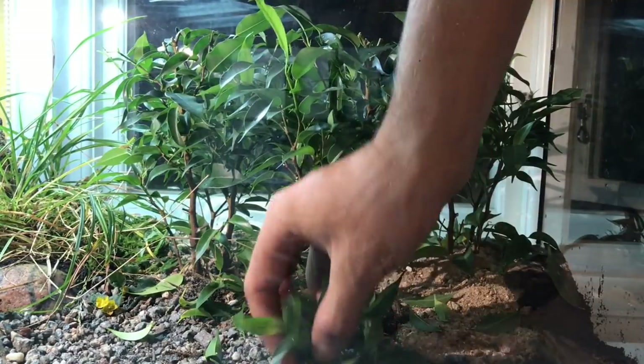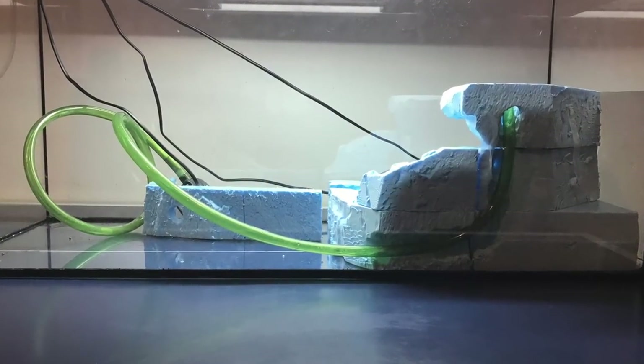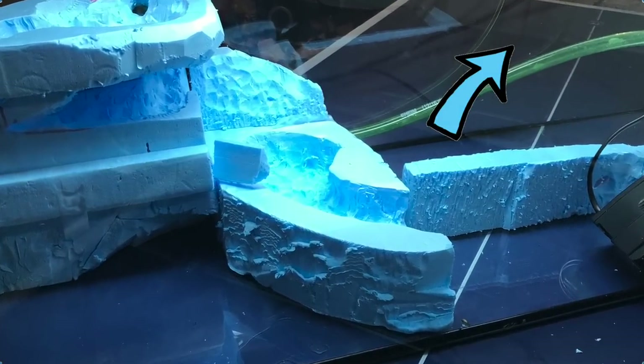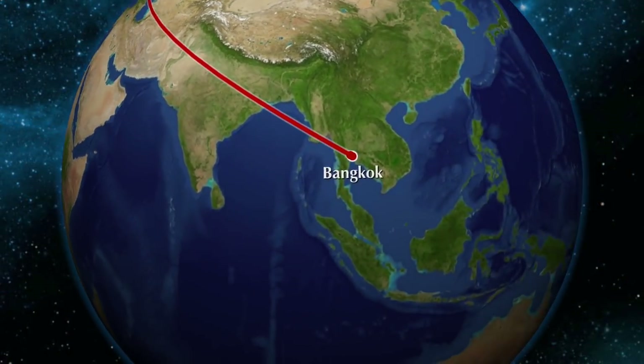Hi guys, it's Nordic Ants again. I decided before this to build something more advanced and complex — click the annotation on the top right corner to see my plan. But since I'm moving to Thailand, I considered building something more sustainable and easy to maintain.